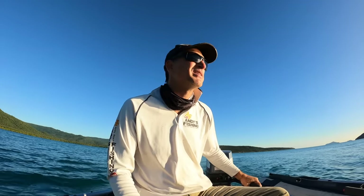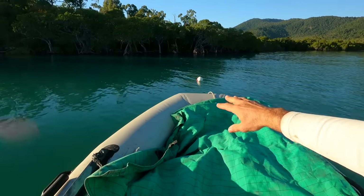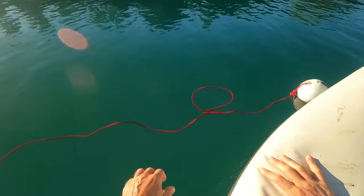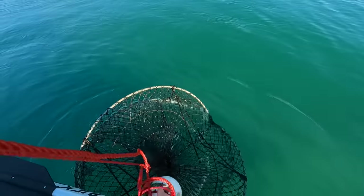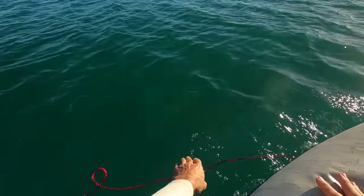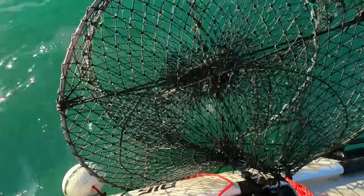Yesterday I had the crab pots a fair bit further out, but last night I moved them a little closer because I did get a nice crab. Not too deep. What have we got? Nothing at all. Let's hope we get something today — nothing.